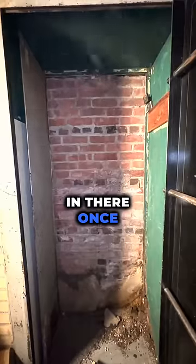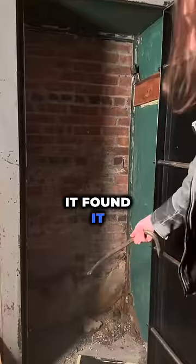Is Al Capone in there? Once the door was completely off, all we saw was some brick and concrete. We found it — the acorns.